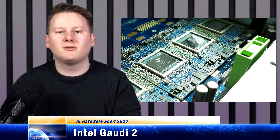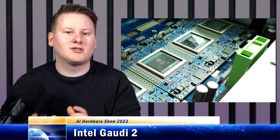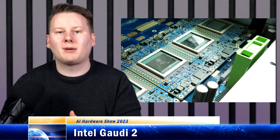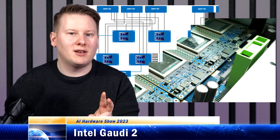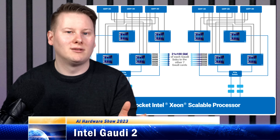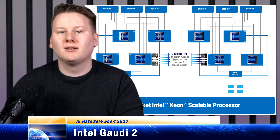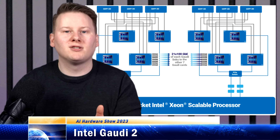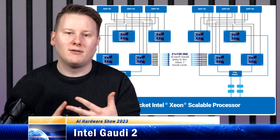The big Gaudi 2 chip triples the number of tensor processor cores inside, from 8 to 24, and adds support for perhaps the widest range of floating-point formats — two versions of FP8 all the way up to FP32, and even TF32. One of Gaudi 2's biggest customers is Intel's own Mobileye, so there are also onboard media engines to enable video processing of HEVC, H.264, and VP9 video.